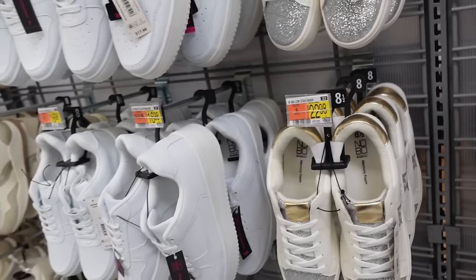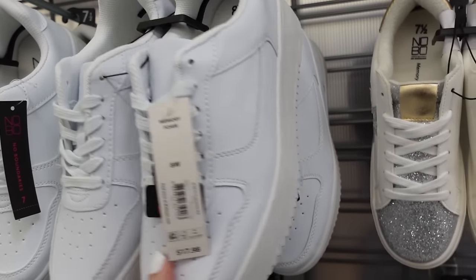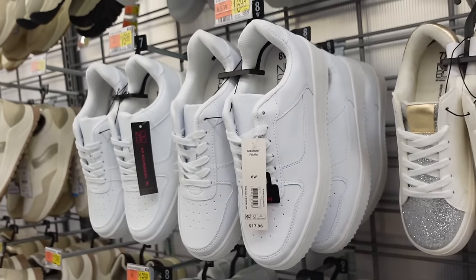New star sneakers from No Boundaries — rounded toe, lace-up with the glitter, these are $22.98. Also from No Boundaries are these platform sneakers — also available in wide width, rounded toe, chunky silhouette, and they're $17.98.